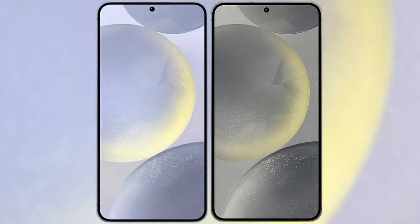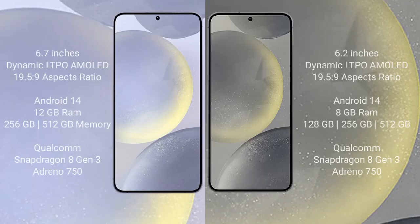We will compare the new Samsung Galaxy S24 Plus with Samsung Galaxy S24. Samsung Galaxy S24 Plus comes with a 6.7-inch Dynamic LTPO AMOLED Display and aspect ratio 19.5:9. Samsung Galaxy S24 has a 6.2-inch Dynamic LTPO AMOLED Display and aspect ratio 19.5:9.